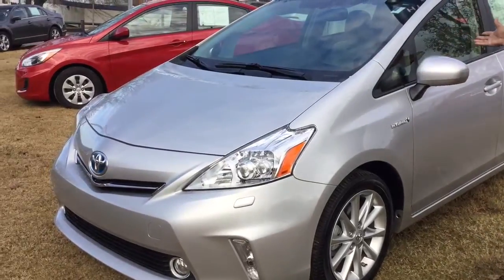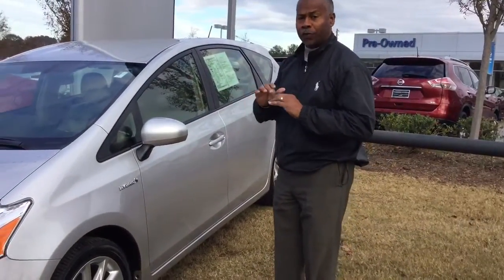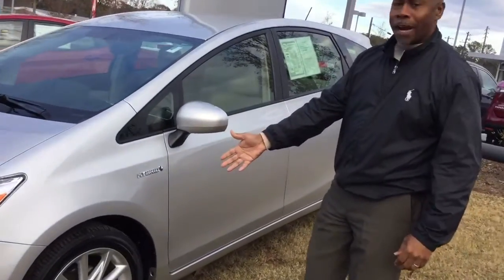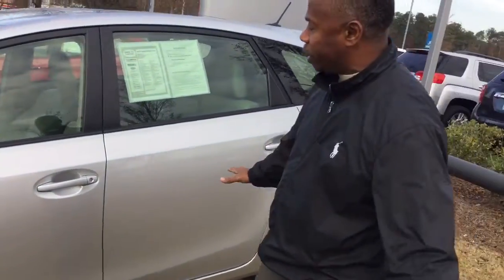Silver exterior, with a leather interior — beautiful car. This hybrid is very, very clean. Let's take a look inside. Your tires on the outside are clean, brand new — just replaced them.